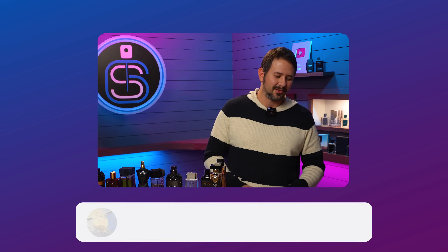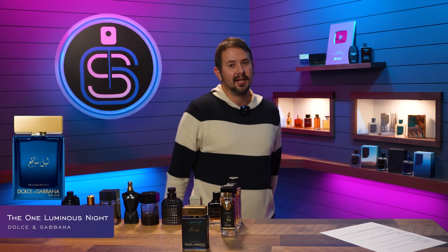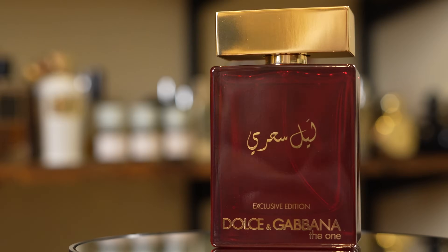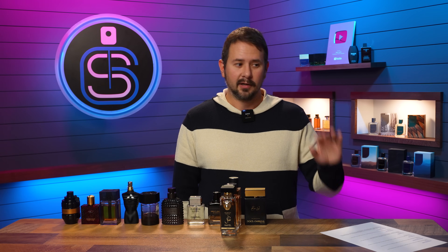Chris 6815 says: I think Dolce & Gabbana The One Luminous Night is definitely a 10 out of 10 masterpiece. That sweet date and incense is awesome. I would love to have a backup bottle. Yet another fragrance that in the US is really hard to find — constantly sold out at discounters, and when it pops in stock it's not cheap but sells out pretty much immediately. It's hard to prioritize getting a backup. Hopefully this will one day become easier to find like The One Royal Night or Mysterious Night, but the demand for Luminous Night is much higher. It's one of, if not the best fragrance in the entire The One line.